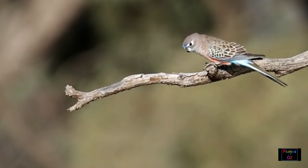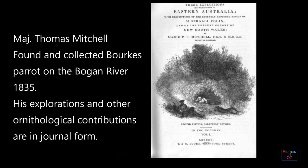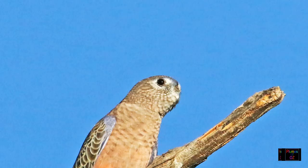Burke's parrot was named by Thomas Mitchell, the famous Australian explorer — the same person after whom the beautiful Major Mitchell Cockatoo was named. The specimen came from the Bougain River area, so this small parrot was named in honor of Richard Burke, who was the governor of New South Wales for a six-year period from 1831.